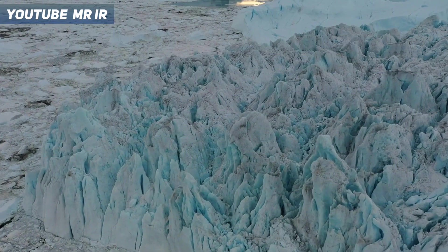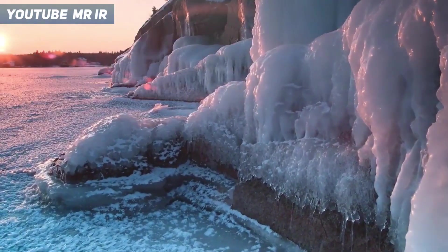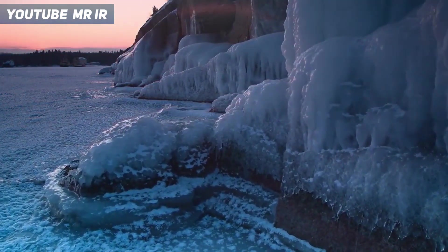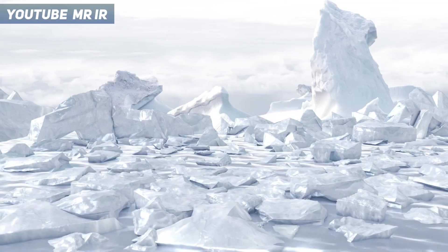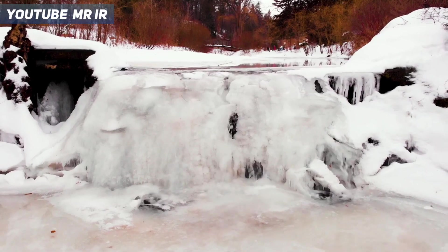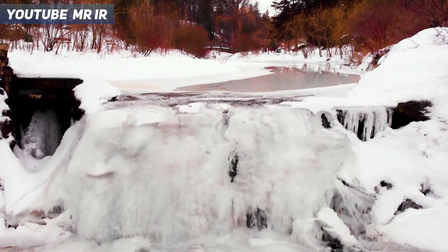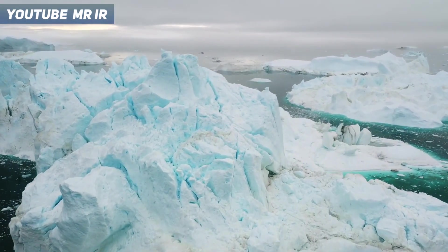It gets to the point where all of earth's land is covered with ice and snow. Another reason the sun is not strong enough to melt the ice is that since snow and ice is white, the sunlight reflects off of the ice and the heat of the sun can't really melt it. When the earth is slowly turning into ice, it also causes the carbon dioxide in the atmosphere to come down and enter the oceans — and this CO2 causes the oceans to start freezing as well.